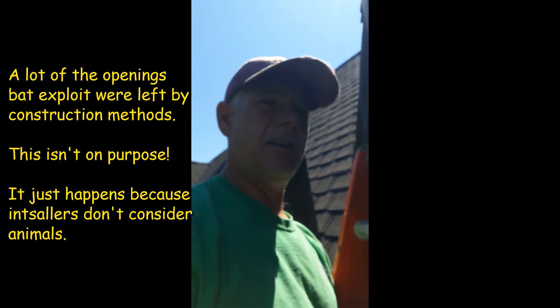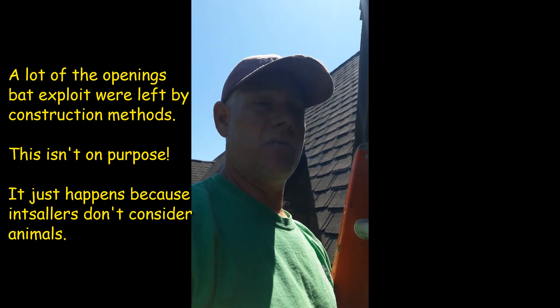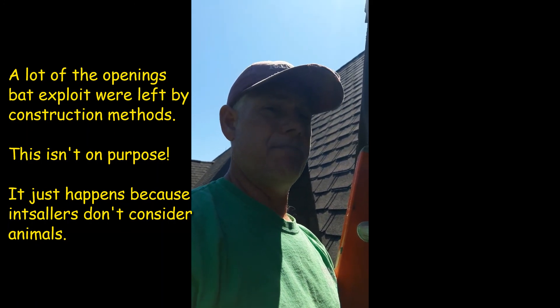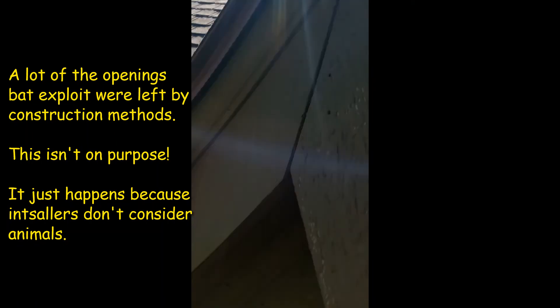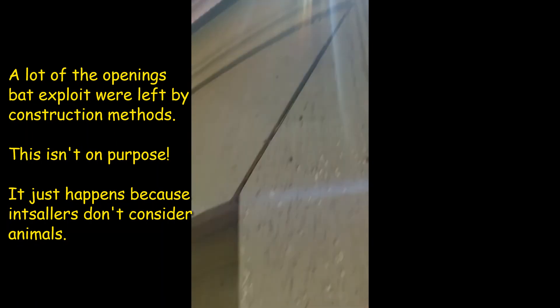I've seen this on several houses. It's just a quick and easy way of doing a ridge vent. But if they simply left that last couple inches of wood right there, the bats wouldn't have figured a way in. Thank you.